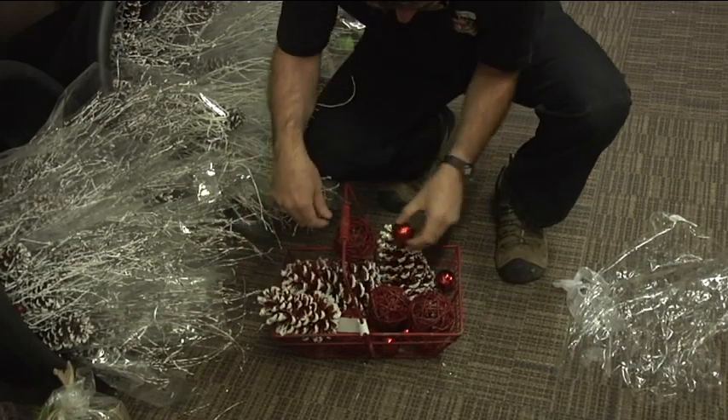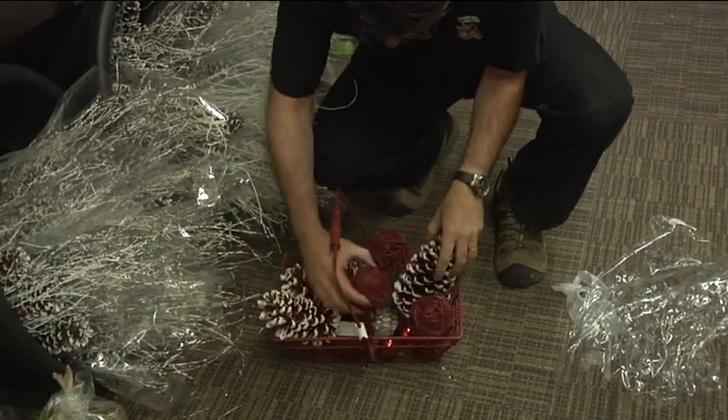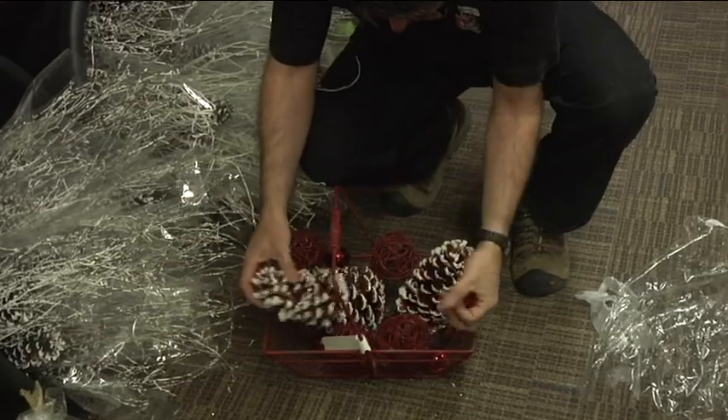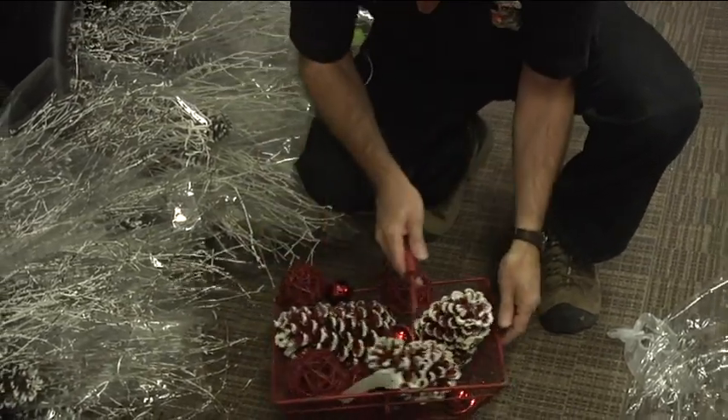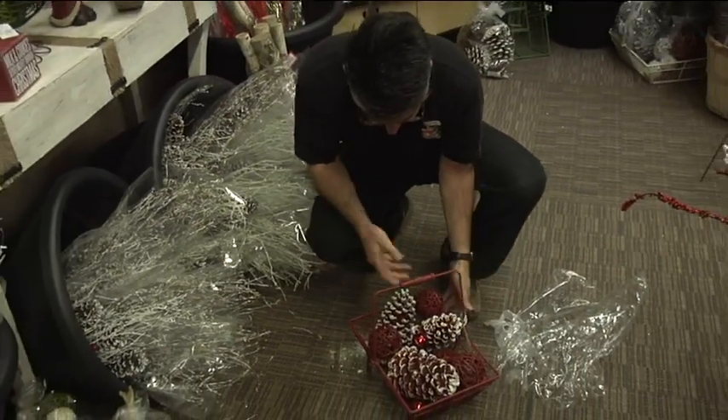The bells are really cute. They come in a lot of different colors, so we'll just rearrange them a little bit and all of a sudden you've got an instant table decoration for the holidays.